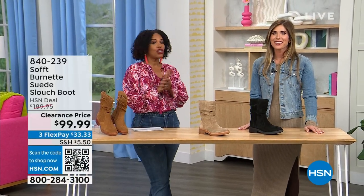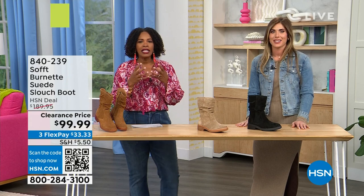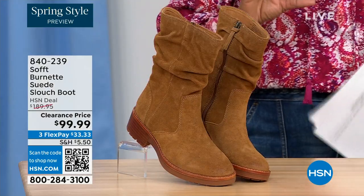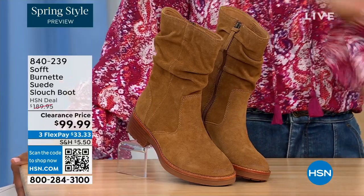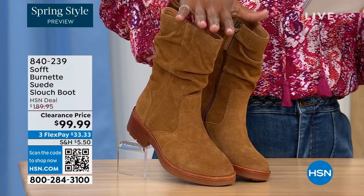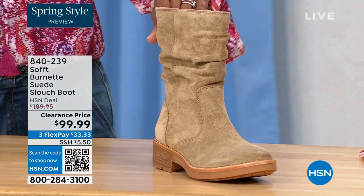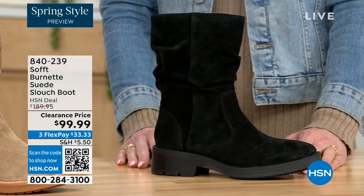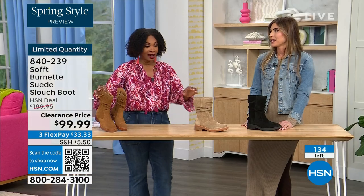We're so glad you're here — we're talking shoes, we're talking Soft, which is a fantastic brand, nearly 100 years old. They really do make shoes with comfort in mind, but also the style and quality that goes along with it. What you're looking at right here is called the Burnett — it's a suede slouch boot. We don't have a lot of these left. This one is called Brandy, and this color has been going first all evening. The lightest option is called Barley, and then we have it in black. Sizes 6 to 11 including half sizes in medium widths, and we took $90 off our regular HSN price — so this is a steal.